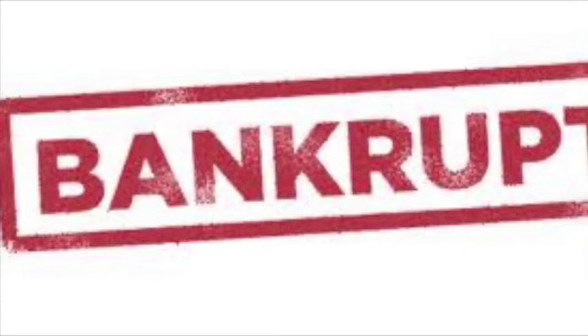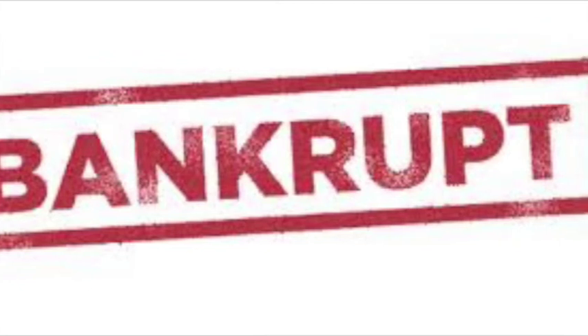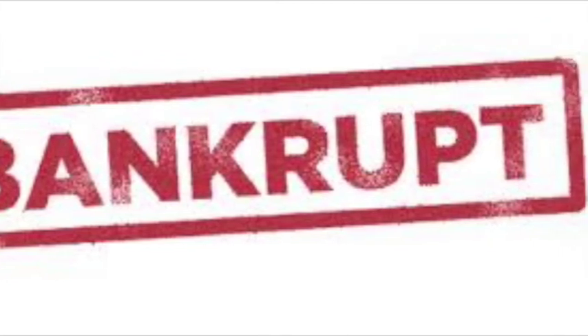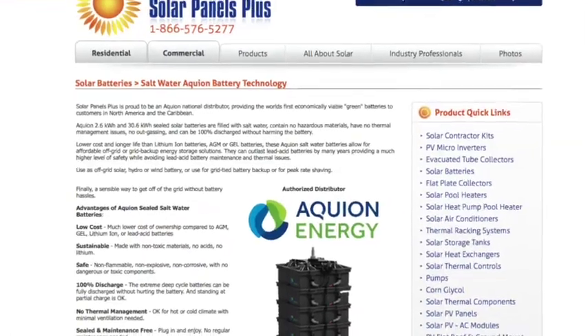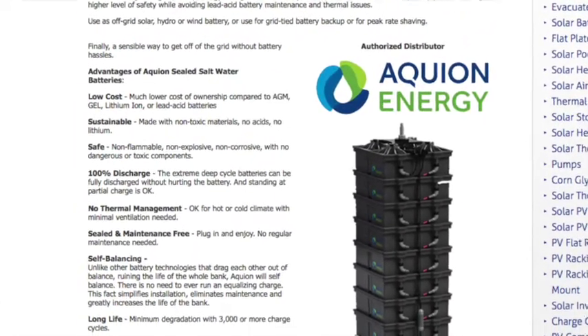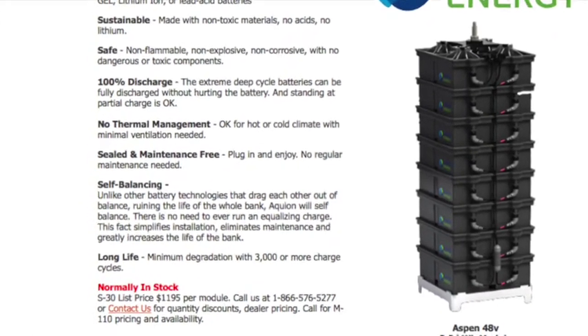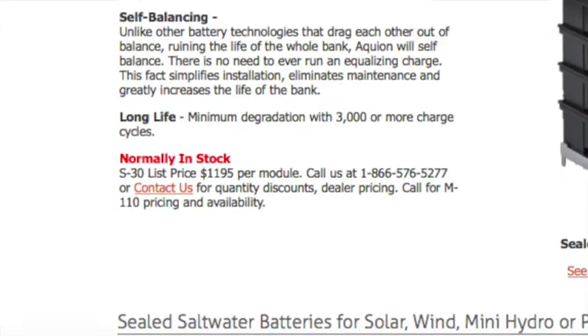Aequion batteries are further complicated by the fact that at the beginning of March, Aequion Energy filed for voluntary bankruptcy. But I'll cover them nonetheless for two reasons: they are currently still available from select online retailers, and if the technology is solid, then someone is sure to pick it up and restart production again. They wouldn't be the first company to arise from the ashes of bankruptcy.